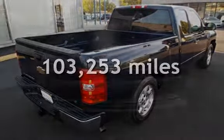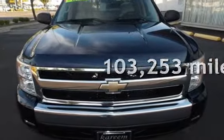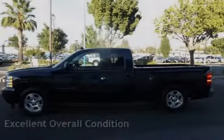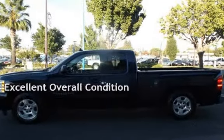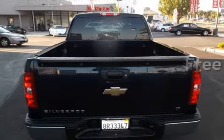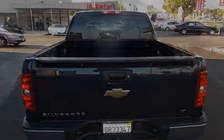This Chevrolet has less than 104,000 miles on the odometer. This vehicle is in excellent overall condition. It qualifies for the Carfax buy-back guarantee — ask to see the free Carfax Vehicle History Report.